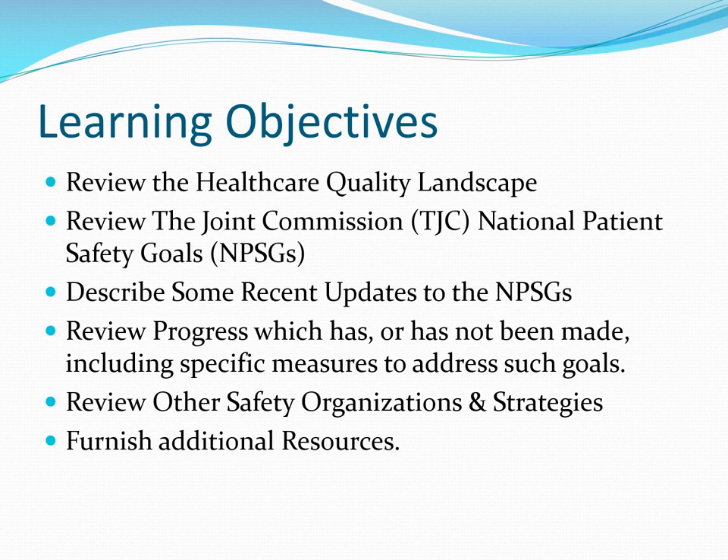This will include a review of the history and evolution of the NPSGs. We will then move on to describing some of the recent updates, and we'll review progress which has, or in some cases has not been made, including specific measures to address such goals.